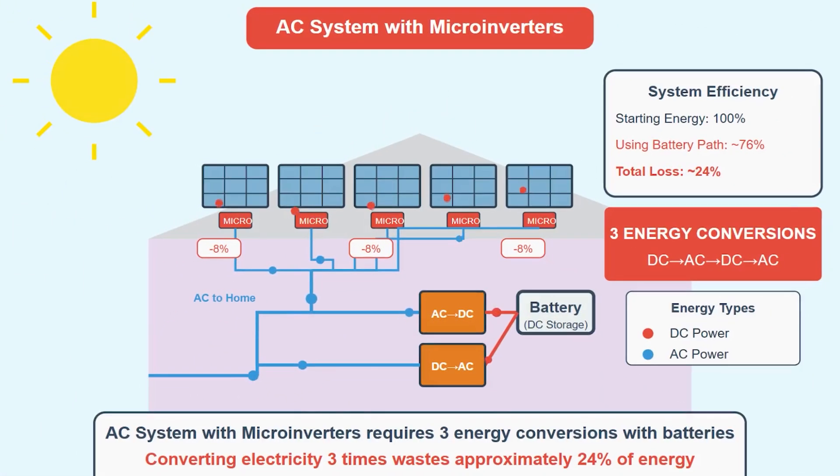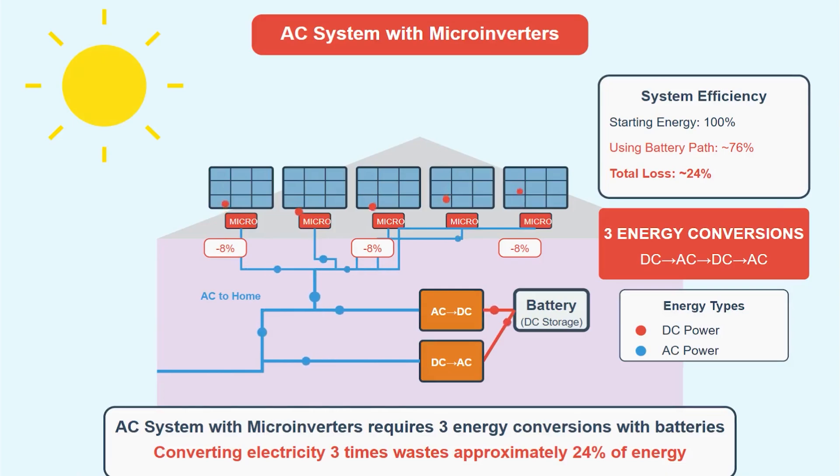Another thing that I think is terrible about microinverters is that they have AC coming off the roof. So if you need to couple it with a battery, you need to invert it to get it into the battery, invert it again to get it out of the battery — you're inverting it three times, which is absolutely ridiculous. Having DC come off the roof with the SolarEdge system means you can couple it with a battery and have a DC-coupled battery and solar system, which is much more efficient and has tons of advantages.